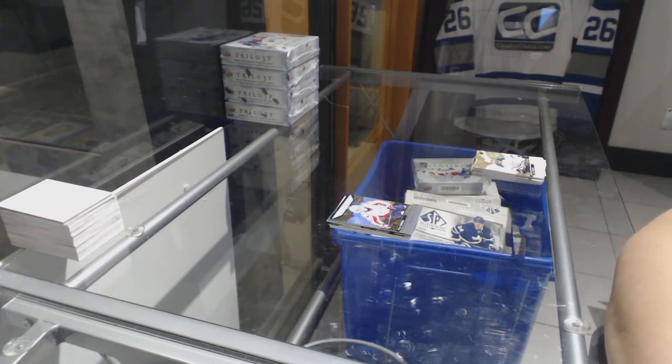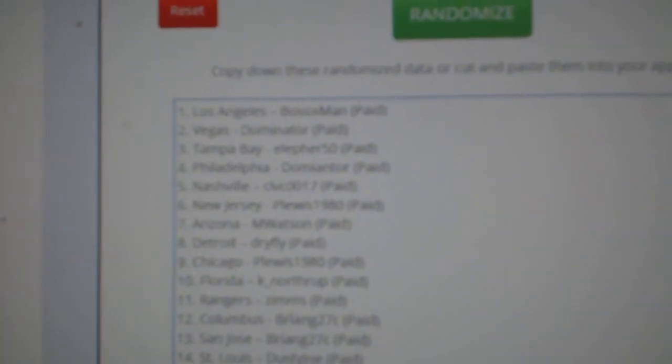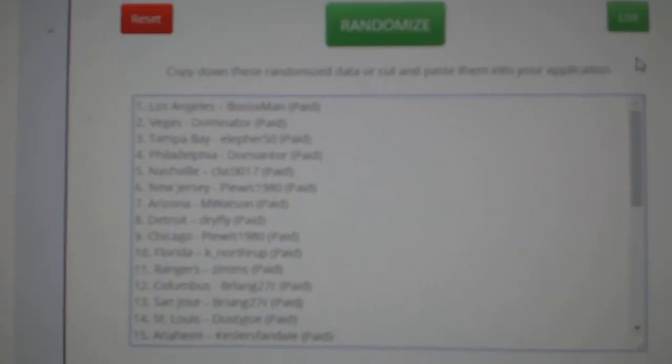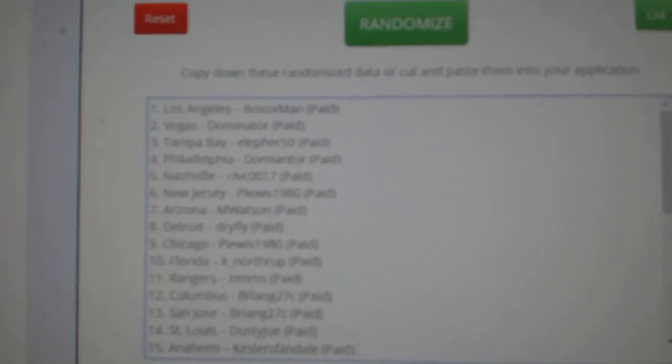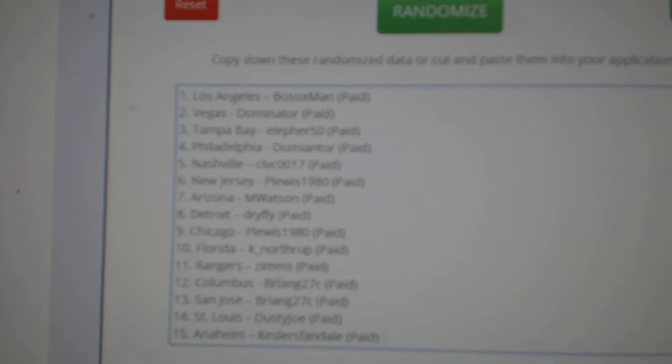So I need to random off Boston and Vancouver. I'm going to random off three times. Number one will get Vancouver and number two will get Boston. One Vancouver, two Boston.